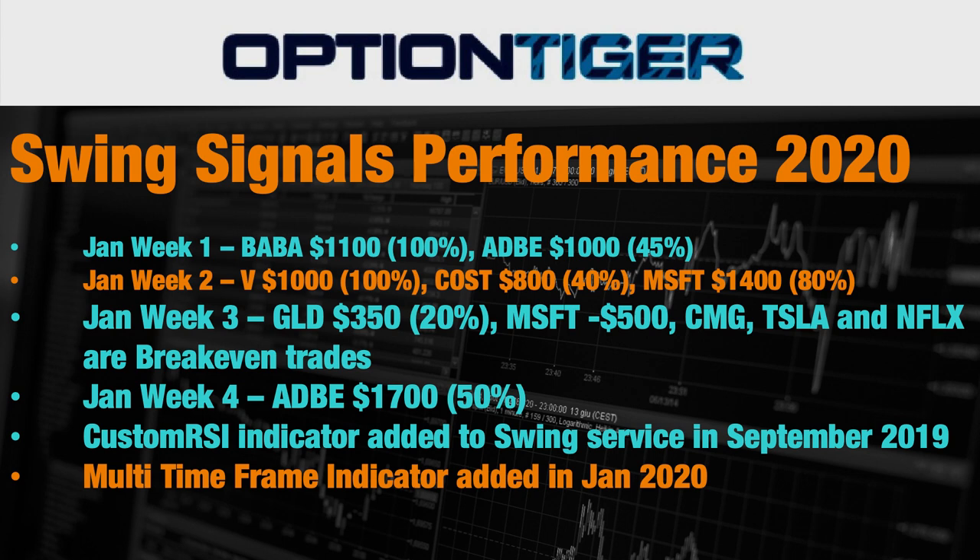Tesla also reported very well and we are right in the middle of earnings season in the first week of February. For another two or three weeks you'll see all the stocks reporting, and this will give us a fresh impetus on how we move forward with our trades in the first quarter of 2020. It's gotten off to a great start, and if you would like to join the Swing service, you'll see the slide at the end.